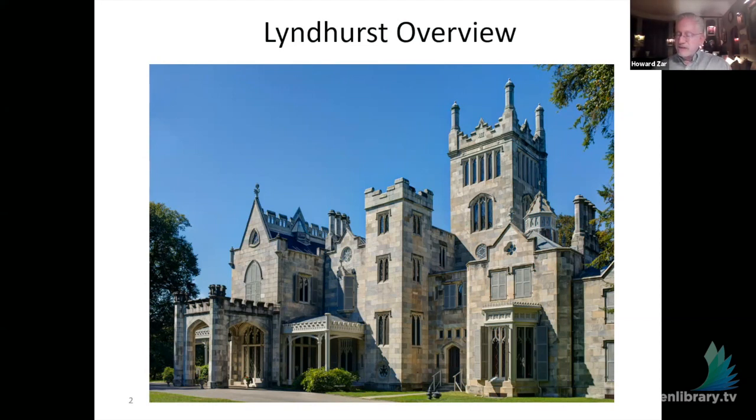It was designed by Alexander Jackson Davis, who was really the first star architect in the United States — the Frank Lloyd Wright of his time — designing not only the buildings but where they're placed, the exteriors, the interiors, and the furnishings. As many people say, Monticello is the most important building of the 18th century, Lyndhurst of the 19th century, and Frank Lloyd Wright's Fallingwater of the 20th century.